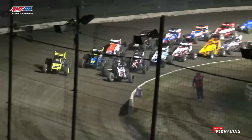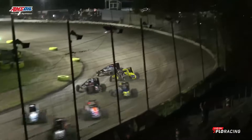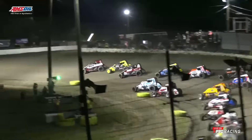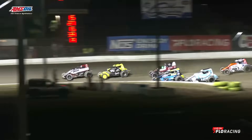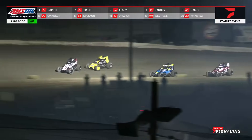This is what you've saved your lunch money for — your field to the green in the Jesse Hockett Classic. The field going to dash off into turns one and two, who will have the advantage of the back straightaway. Look at Briggs Danner threading the needle up into the third spot, going to set sights on Alex Bryant.